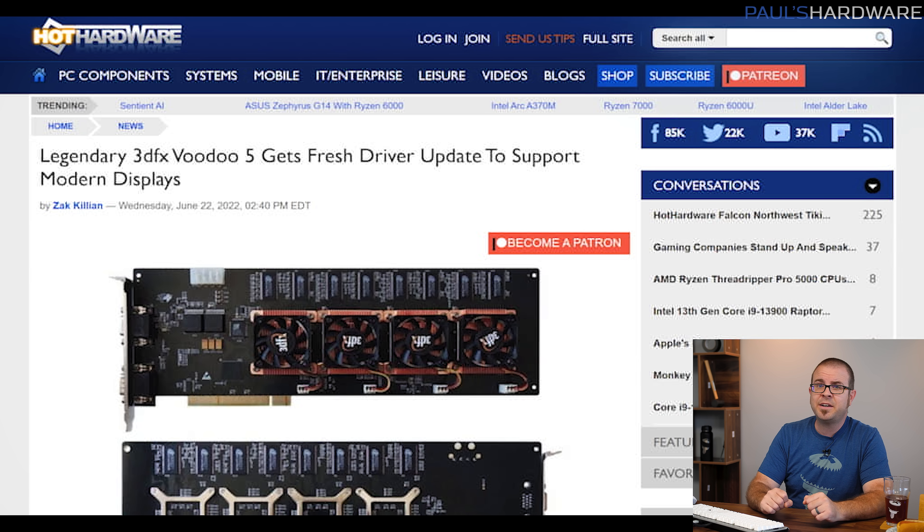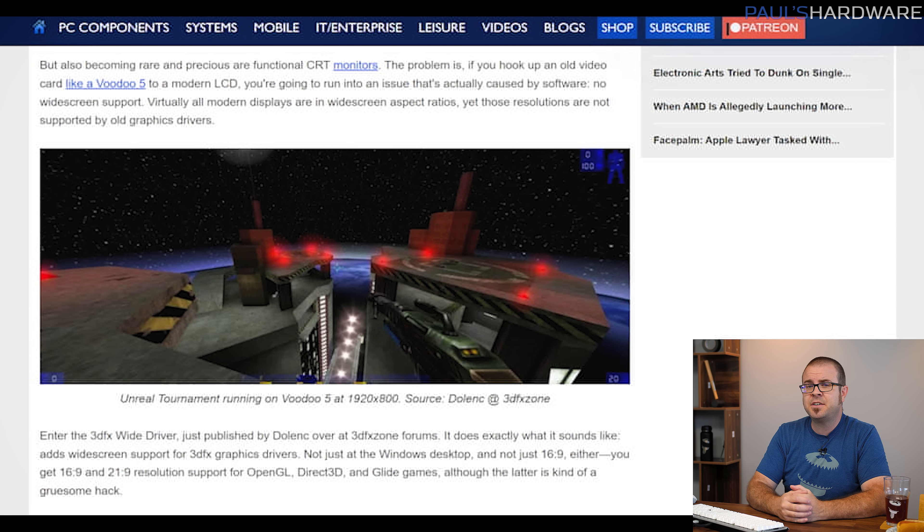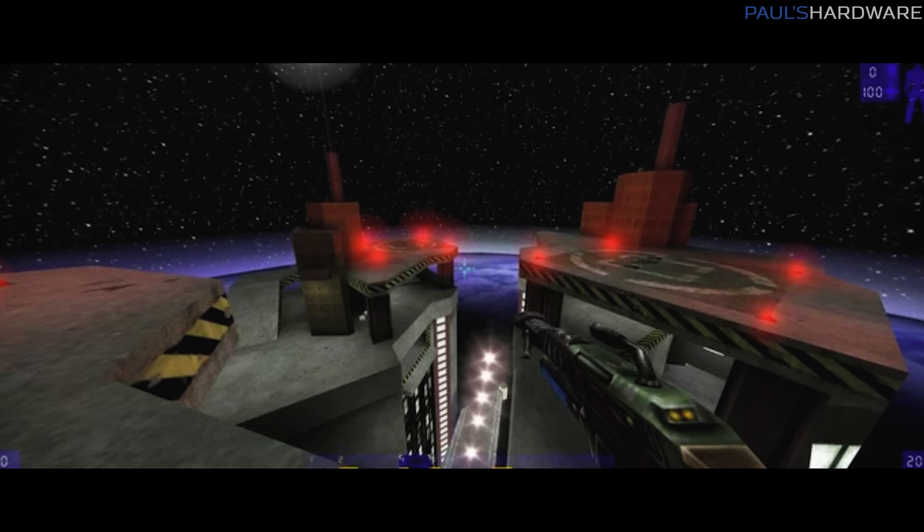And finally, we have a very long-awaited update for the 3dfx Voodoo 5 graphics card, eliciting praise from many a retro PC gamer who had written off 3dfx as a dead company. Despite its impressive hardware configuration with two VSA-100 chips and 64 megabytes of 166MHz SDRAM, the Voodoo 5 5500 — launched in June of the year 2000 — has suffered recently from a shortage of CRT gaming monitors to connect to, and an annoying lack of widescreen 16x9 support. That is now solved with the publication of the 3dfx Wide Driver by Dolenk over on the 3dfx Zone forums, which adds not just 16x9 support but also ultra-wide 21x9 resolution support for OpenGL, Direct3D, and Glide games. So grab yourself a motherboard with an AGP port, fire up Windows 98, and game on.